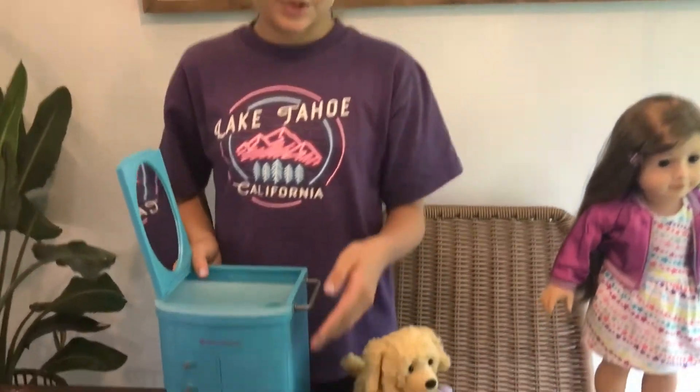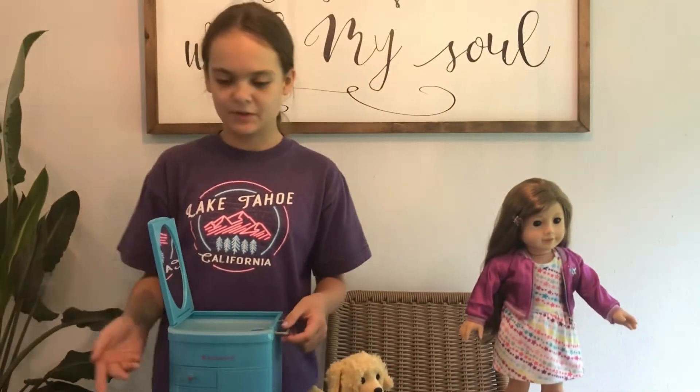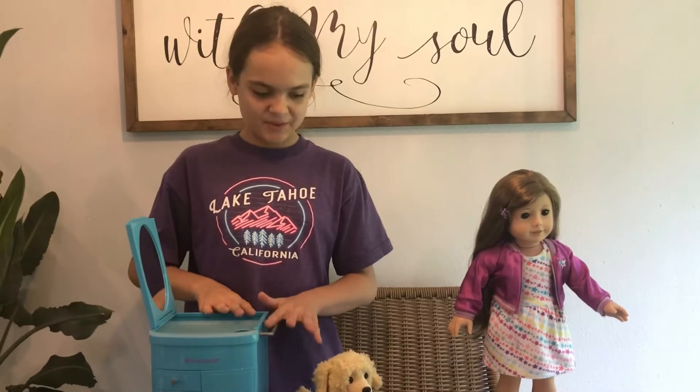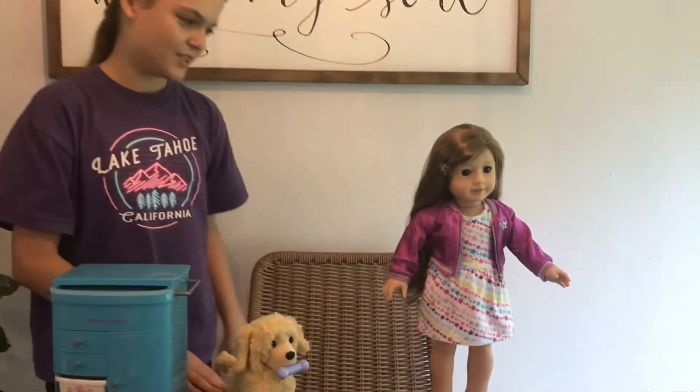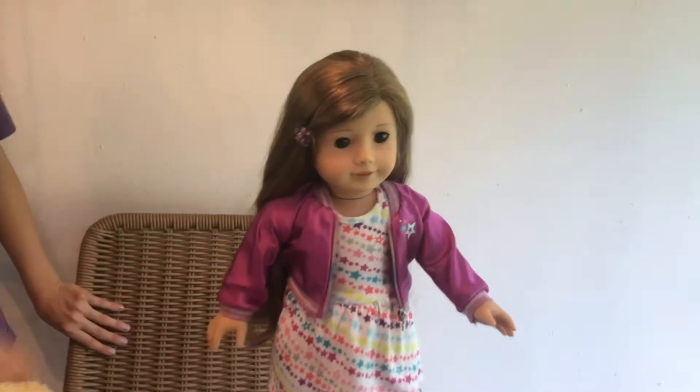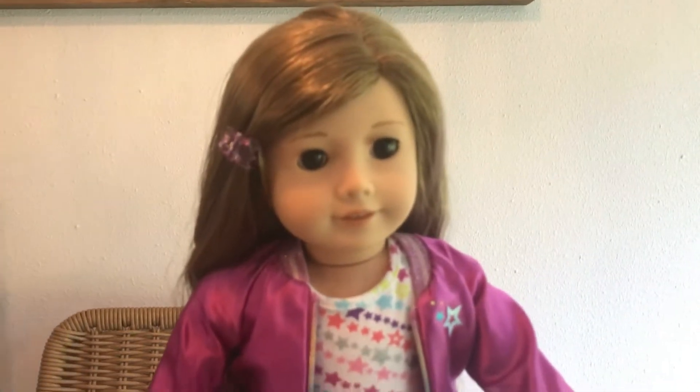I have all the little shelves in there. And since I don't have much clothes — well, I do have a good amount of clothes — I hang them on here most of the time. This is my doll, this is Natalie. She is the Truly Me. I have a little hair clip in her right now and she has a really pretty jacket.